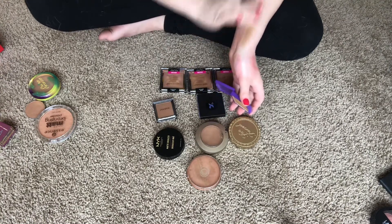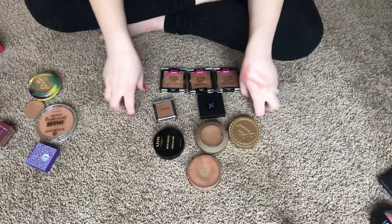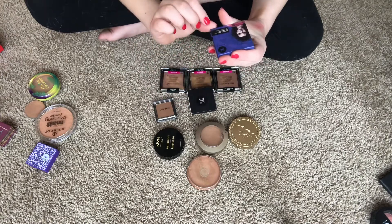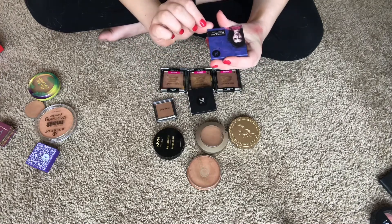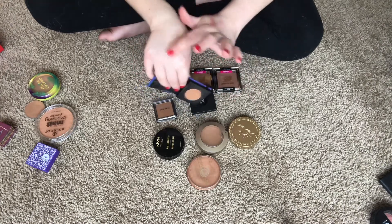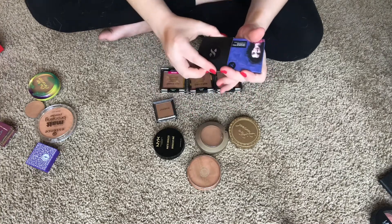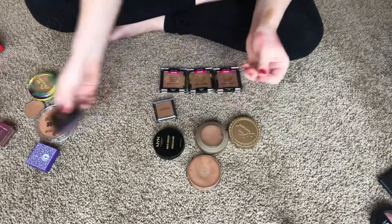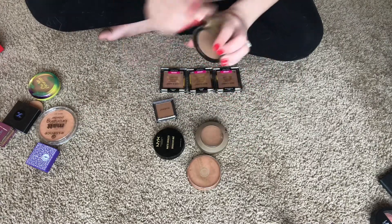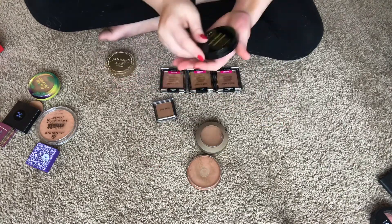I have the Sugar Cosmetics Contour de Force mini bronzer in 02 Woody Wonder — it came broken but it's a really pretty shade, not orangey at all, blends really nicely. I'm keeping that since it's just a mini. I also have a Too Faced Chocolate Soleil bronzer in Medium Deep — I'm keeping this one.